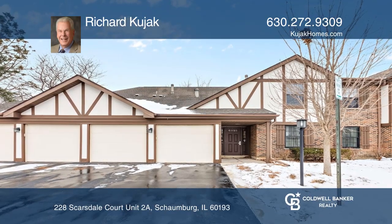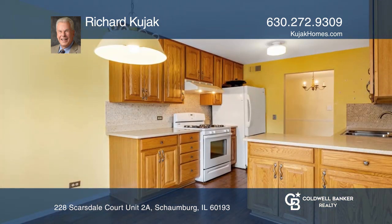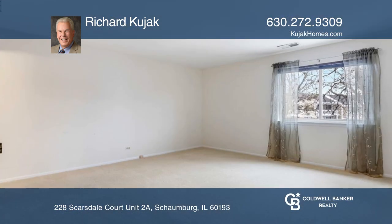Rare three-bedroom condo with two full baths in Schaumburg. This unit has an attached one-car garage and a spacious balcony. The kitchen has granite countertops with room for a table. The master bedroom has a walk-in closet and a master bath.